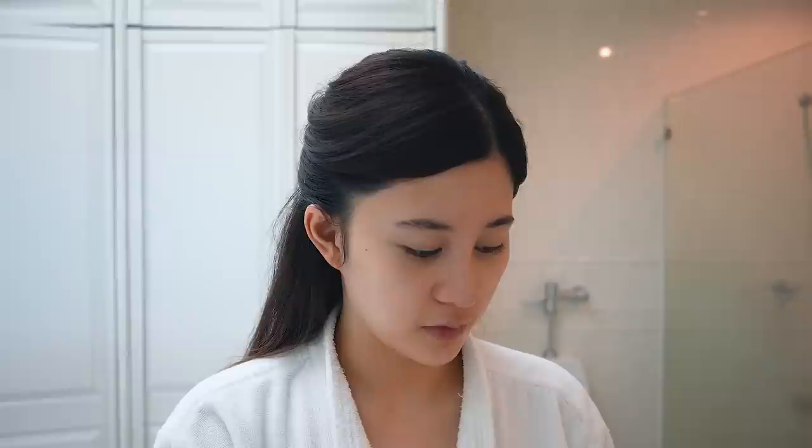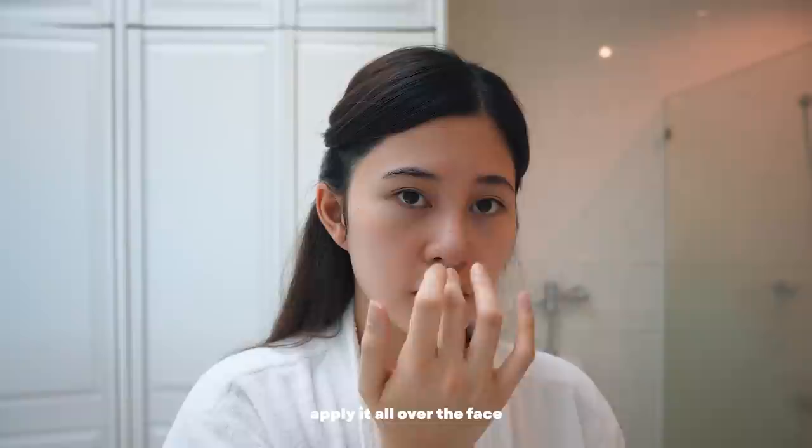After that I go ahead with my sunscreen. I use Supergoop! Unseen Sunscreen — this is SPF 40. Probably this much; if it's daytime I'd apply more, but for a date night dinner out, this much is enough. I apply it all over my face, not forgetting my lids and also my neck.